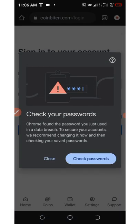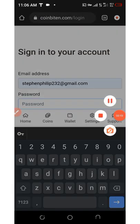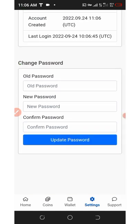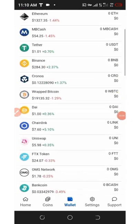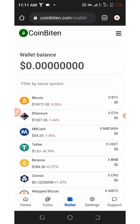Enter the email address you used for registration, enter your password, and log into your account. We have successfully logged in. Now scroll down and click on the wallet section at the bottom of the screen. You can see our wallet currently shows zero balance.